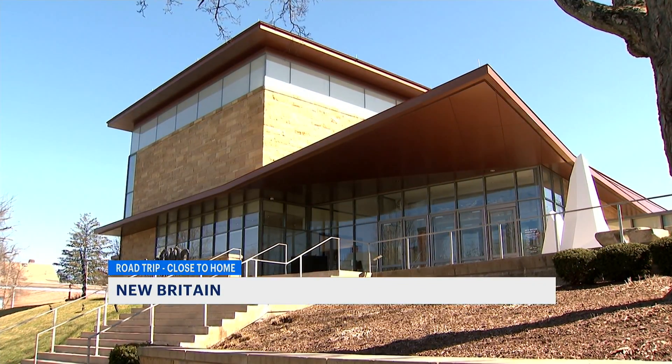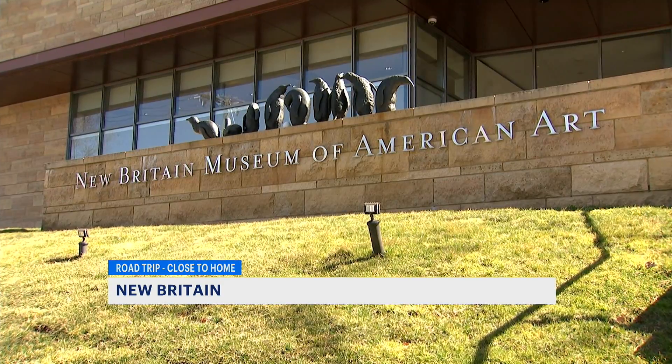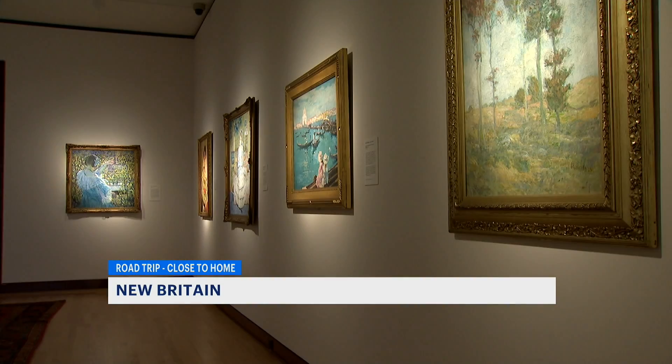We at the New Britain Museum of American Art are the oldest museum in the country dedicated to acquiring American art. As you walk through the first floor, you're really taking a trip through time.